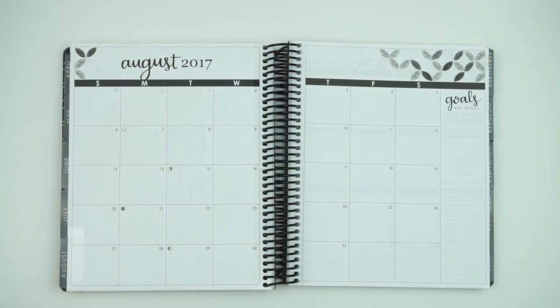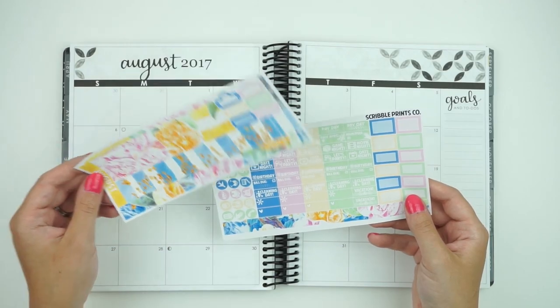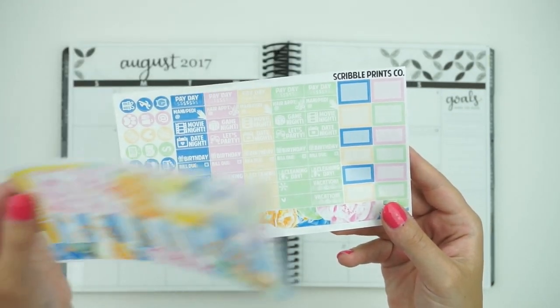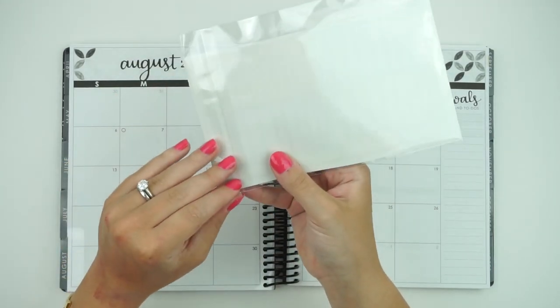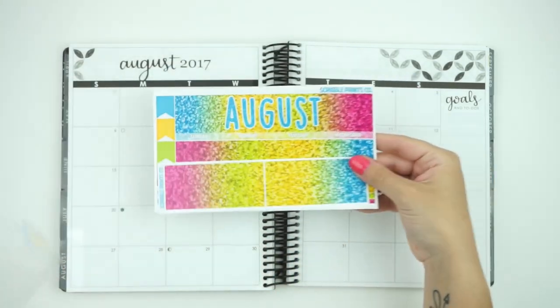This one also comes in the option if you want to pick up the personal. I chose to do this one in the personal this month because last year this was the most popular, so you have tons of stuff in here. I'm going to start doing personal plan-with-me's in my monthly So Much Crafting inserts, so if you guys want to see those, I can definitely do them for you. That one comes in the personal, and then Hello August in the glitter comes in the mini.